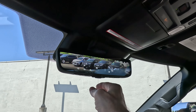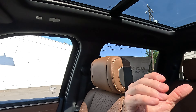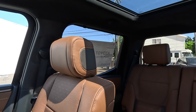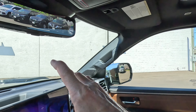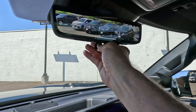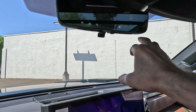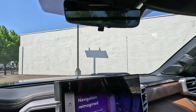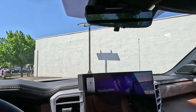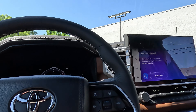It comes standard with a panoramic sunroof. You've got a digital rearview mirror — the benefit is that if you have passengers or luggage blocking the rear window, you can use the camera on the back of the cab instead. You've got your HomeLink here, settings for that digital camera, and an auto-dimming rearview mirror.